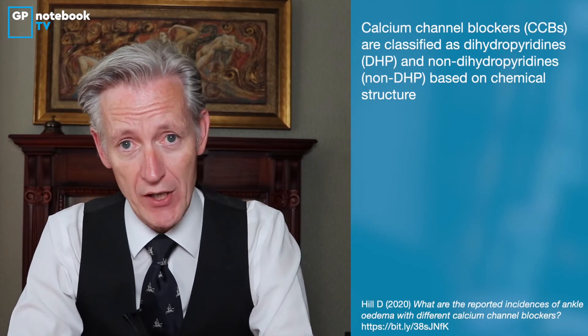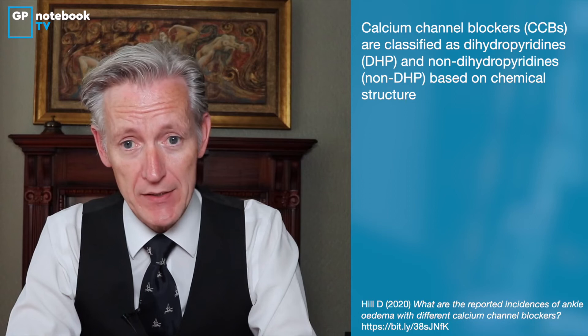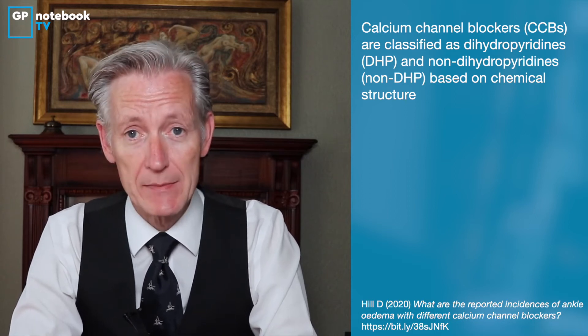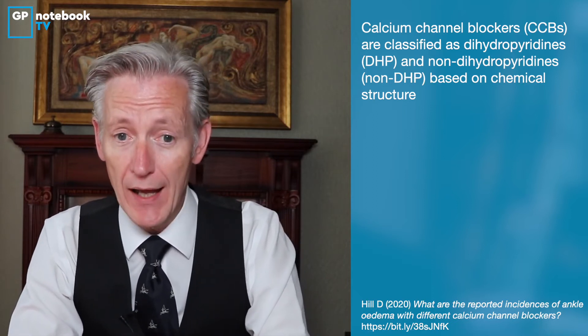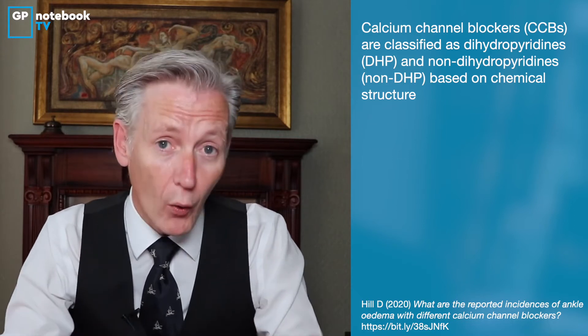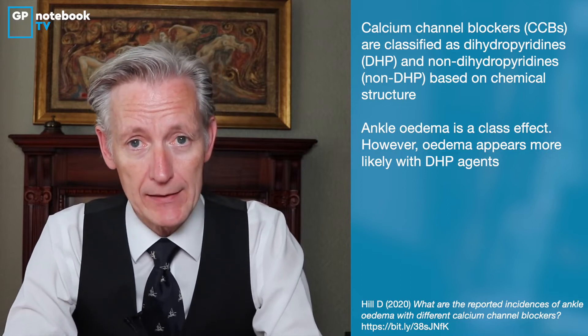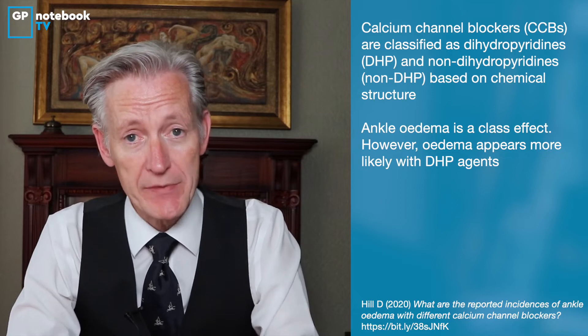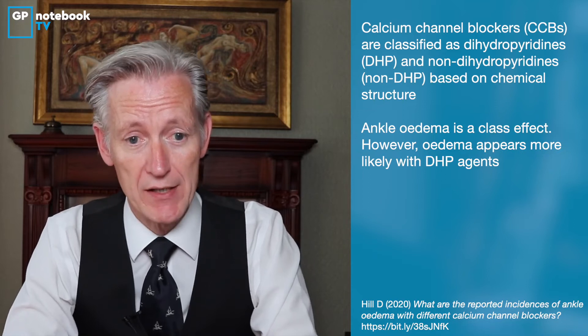Different calcium channel blockers have different incidences of ankle oedema. If we look at the two broad classes, there's the dihydropyridine group — nifedipine, amlodipine, felodipine, lercanidipine and lacidipine — and the non-dihydropyridine group. They all can cause ankle swelling, but it is more likely in the DHP group, up to 35%, compared to 14% in the non-DHP group.